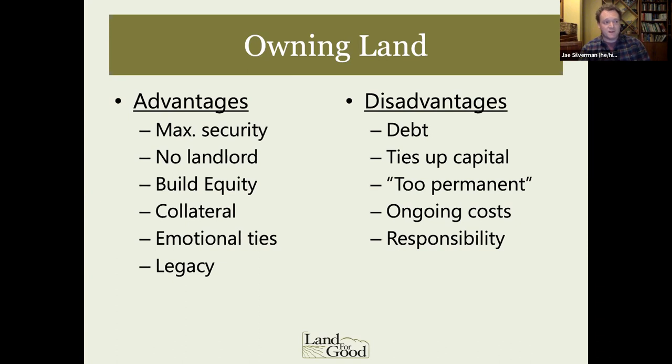With leasing, I started out haying about nine acres and have grown to about 45. Hay is very different from vegetables as far as number of acres, but leasing has allowed me to expand the business as opportunities have arisen. The advantages of owning land — security, equity, emotional ties and legacy to the land, though that can be possible in a longer-term lease too. And for owning, a conservation easement can reduce the cost of the land, which is a real benefit. If you have questions about easements, feel free to reach out to me.